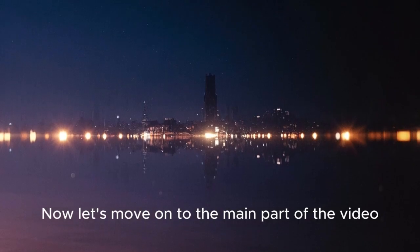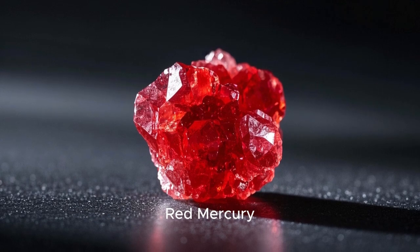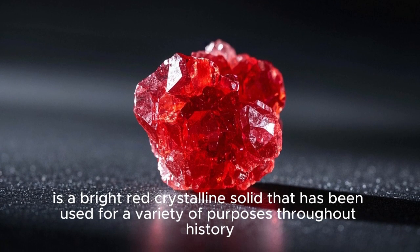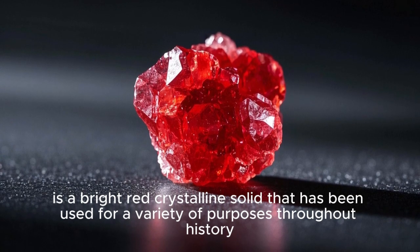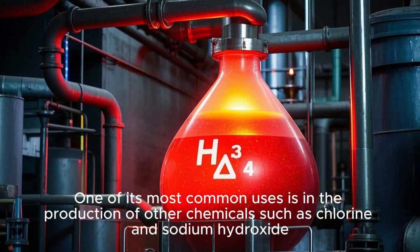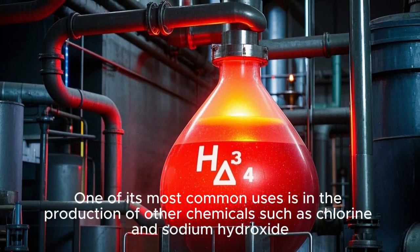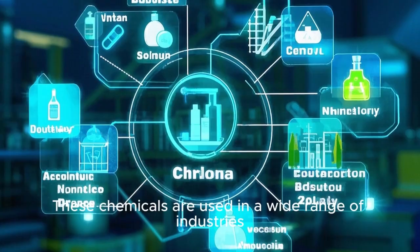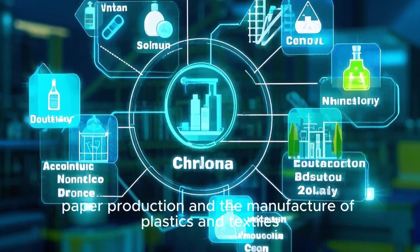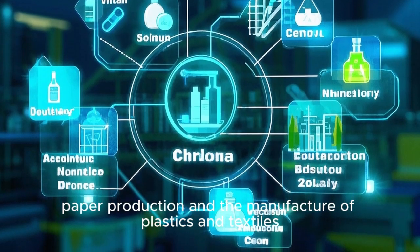Red mercury, also known as mercuric oxide, is a bright red crystalline solid that has been used for a variety of purposes throughout history. One of its most common uses is in the production of other chemicals such as chlorine and sodium hydroxide. These chemicals are used in a wide range of industries, including water treatment, paper production, and the manufacture of plastics and textiles.